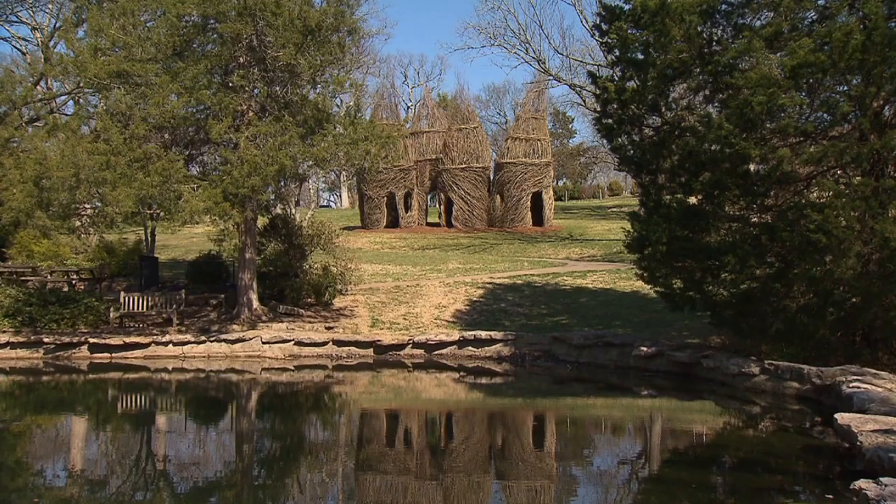Patrick Dougherty's 'Little Bitty Pretty One' will be on display at Cheekwood through 2015. For more information, visit us online at WNPT.org/arts. This NPT Arts Break is made possible by the generous support of the Ingram Charitable Fund.